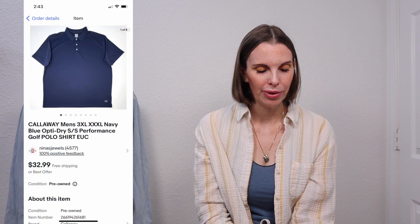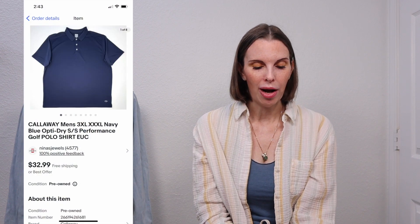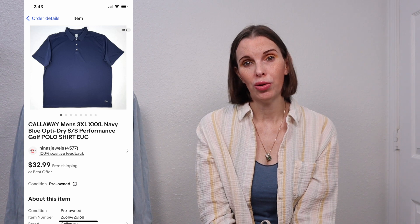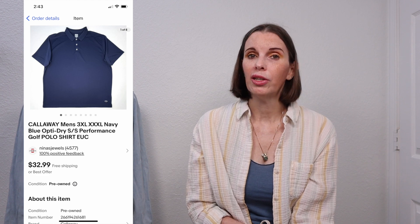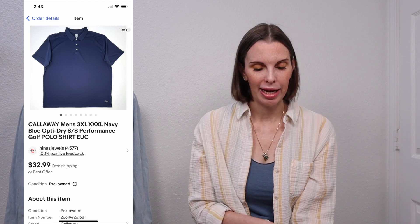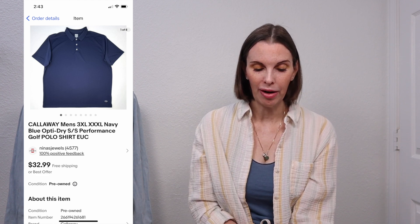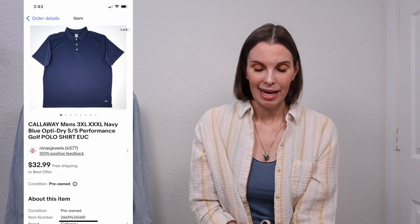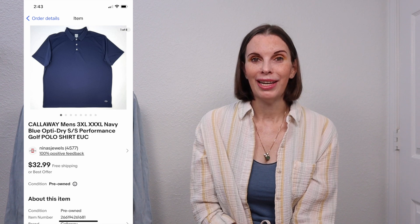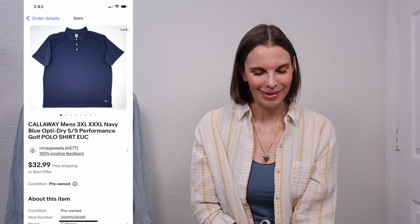Next up was another good sale where we sold two items to the same person — two 3XL men's Callaway blue Optidry Performance polo shirts. We got both at a thrift store. They were the exact same shirt. We paid a total of $7.50 for both, and somebody came along and bought both for $65.98. We got rid of two items at the same time.